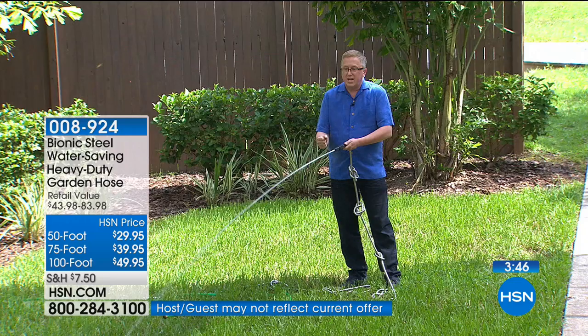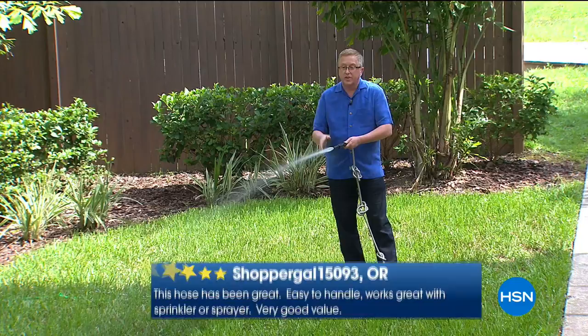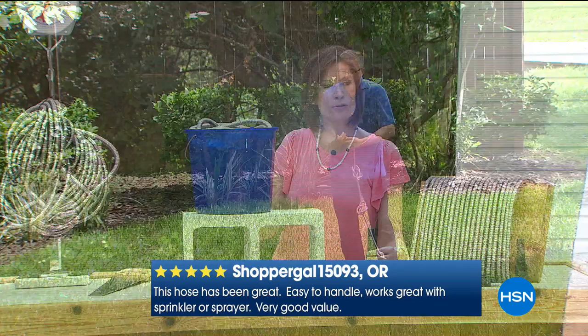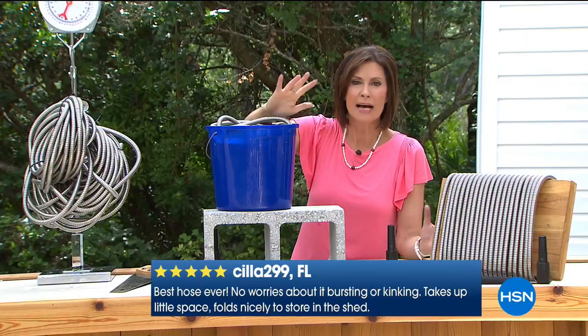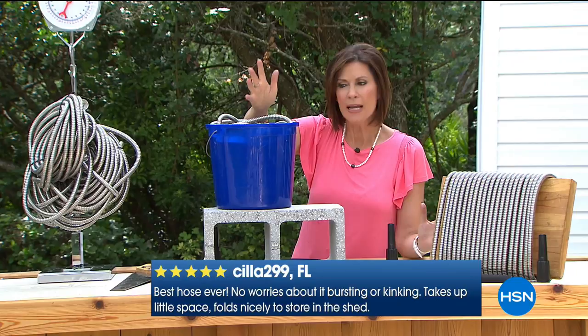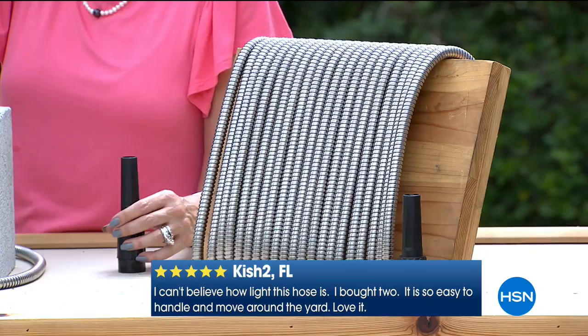This nozzle is great for people with limited hand dexterity — they don't have to squeeze anything. This is an exclusive configuration only at HSN, available in three sizes: 50-foot, 75-foot, and the best-selling 100-foot. About 70% of our 100-foot quantity is already gone, so we're getting down to final quantities.